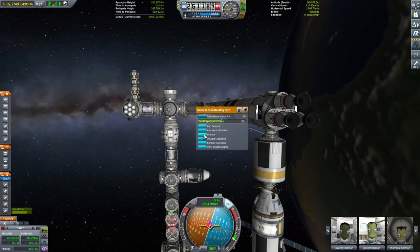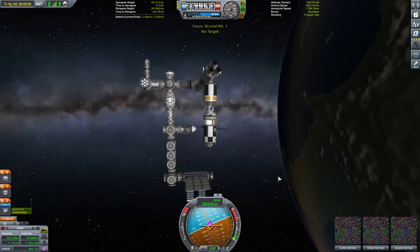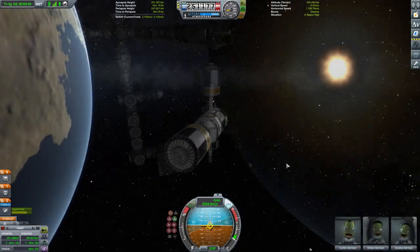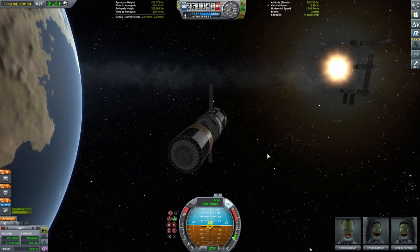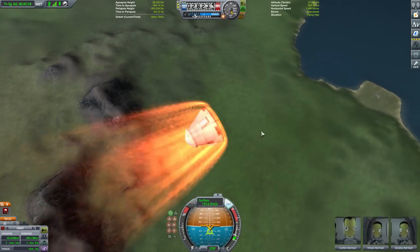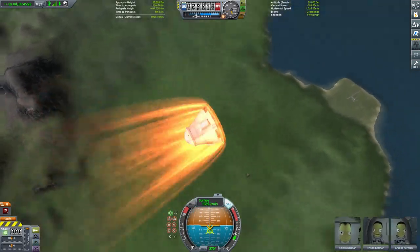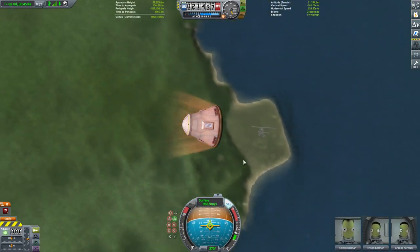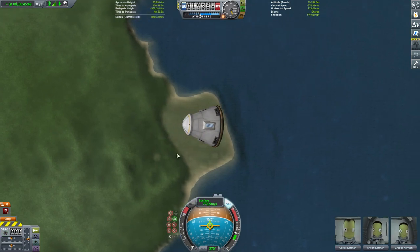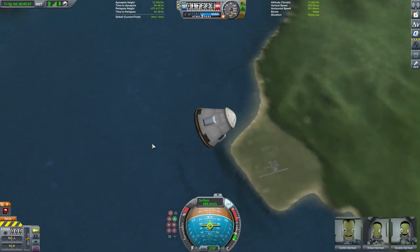All that's left then is for our Kerbals to say farewell to their comrades aboard the station and head back to the surface of Kerbin, ditching that empty fuel tank once again into the atmosphere. Again we're trying to land at the KSC, and again we don't manage it — although I think this is the closest we've come. I've given up making tiny tiny adjustments; I'm making larger adjustments now and it seems to be paying some dividends.